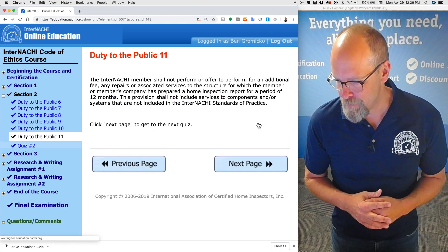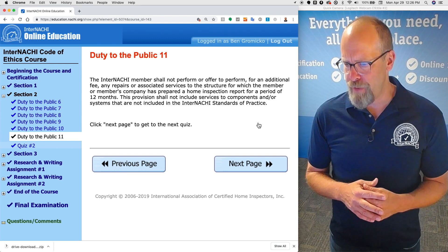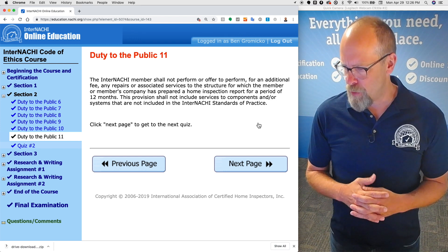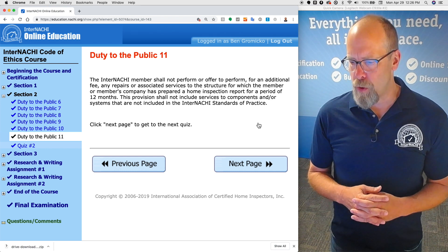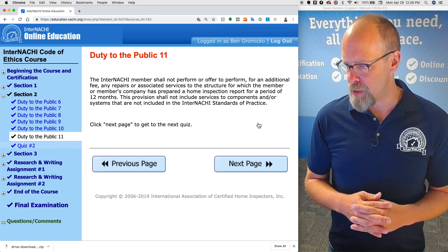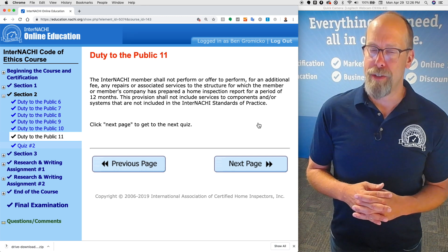The InterNACHI member shall not perform or offer to perform, for an additional fee, any repairs or associated services to the structure for which the member or member's company has prepared a home inspection report, for a period of 12 months. This provision shall not include services to components or systems not included in the InterNACHI standards of practice.